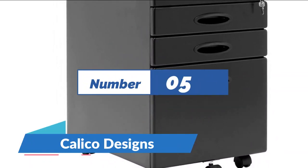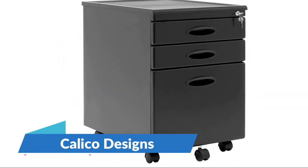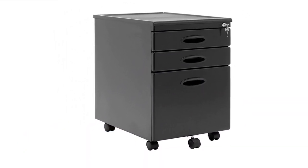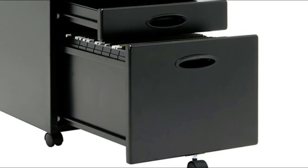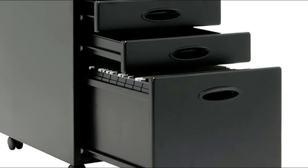Number 5: Calico Designs. Lock all 3 drawers to keep your files and supplies private — 2 keys are provided. Durable metal construction. Caster on the file drawer prevents tipping. Organizer tray included for small office supplies. Fits under desk to save space. Reach top with lip prevents supplies from slipping off. Ships fully assembled, ready to use in minutes.